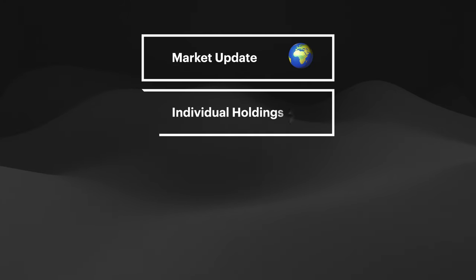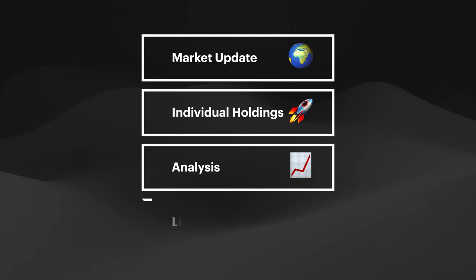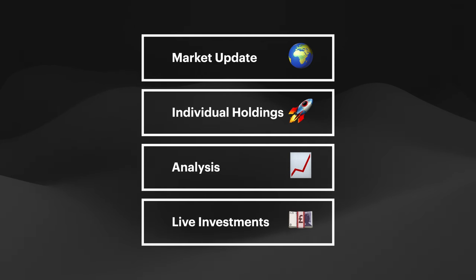So here's the plan. I'll give a bit of a market update to begin with. We'll then discuss my individual holdings and go into a little bit more depth on some of the holdings I have. Then towards the end of the video, I'll also do some live investments too, so be sure to stick around for that.